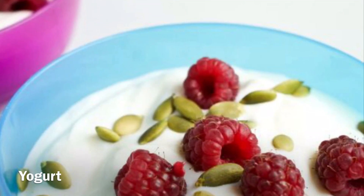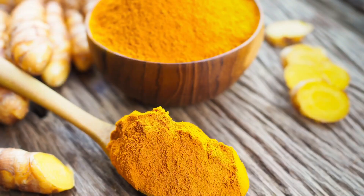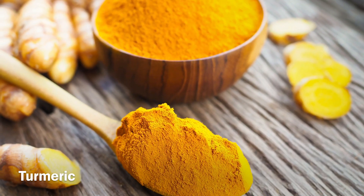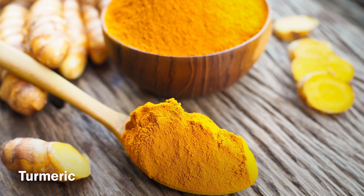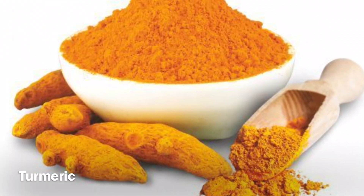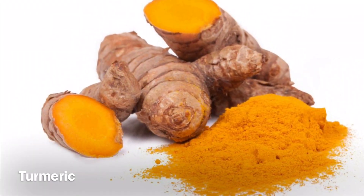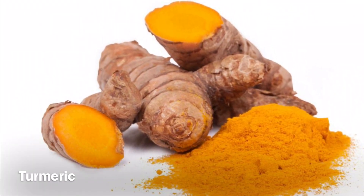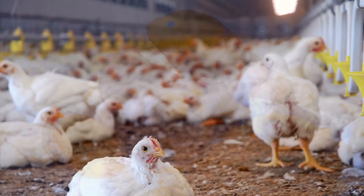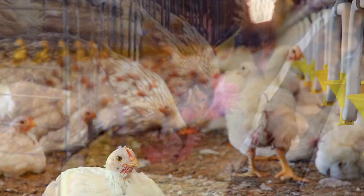Yogurt: yogurt will help stop you from getting sick and can also have a lot of vitamin D. Turmeric: turmeric is a yellow bitter spice used in a lot of curries. It has been used to keep down swelling in osteoarthritis and rheumatoid arthritis for many years. It has also just become known that curcumin, which gives turmeric its color, can help with muscle soreness from exercise.